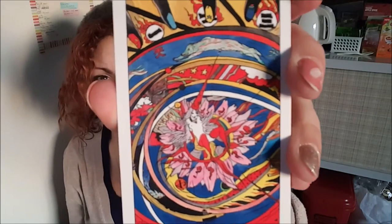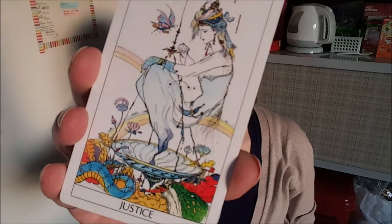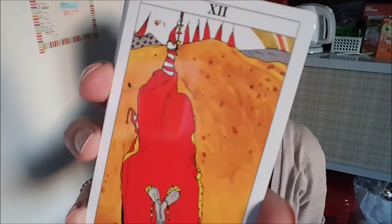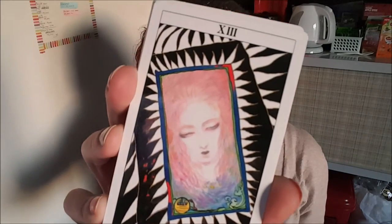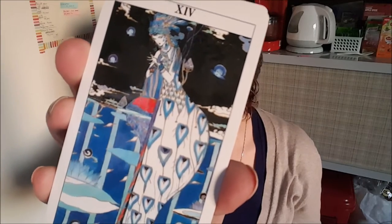Here's the Wheel of Fortune. The cards are very glossy. I think the Justice Card was one of my favorites. And here's the Hanged Man. The Death Card's pretty cool. And Temperance.